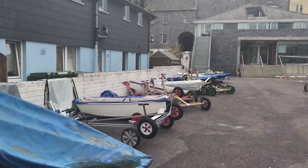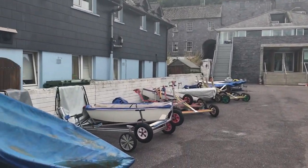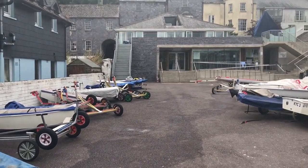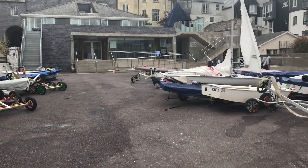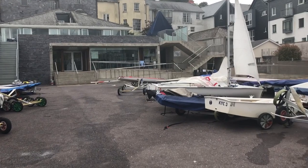We're here in the dinghy park of Kinsale Yacht Club, which will be looking a lot different on the day. You'll have a large marquee over here, and on the left-hand side some gazebos set up for registration. It would be great for everyone to get registered promptly when you arrive. We'll have some seating out here as well.